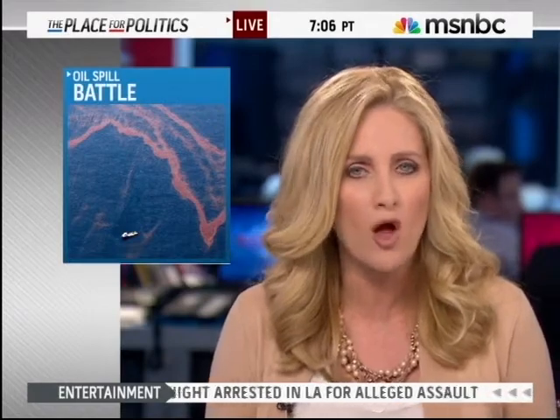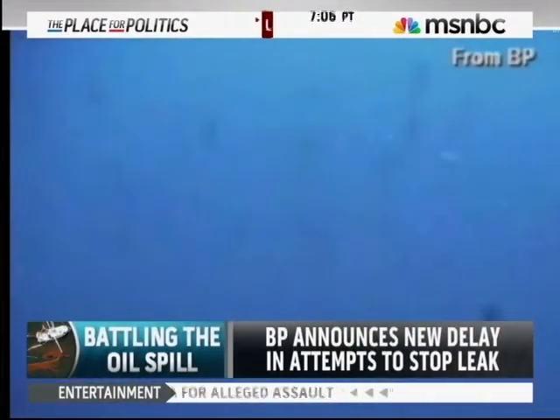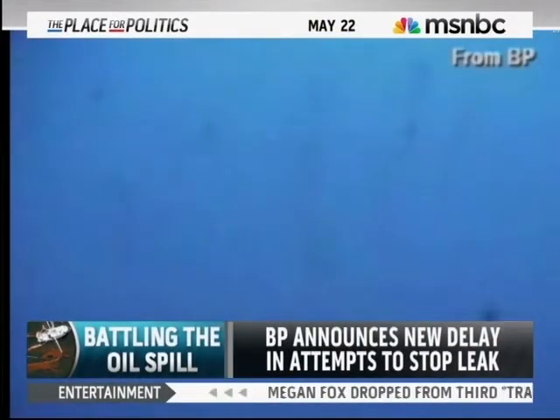The effects of the oil spill in the Gulf of Mexico are being felt in Louisiana, where a public beach is closed this morning because of thick globs of oil that have washed ashore. Let's take a live look at the underwater feed being provided by BP, showing that spewing oil right now on the gulf floor.